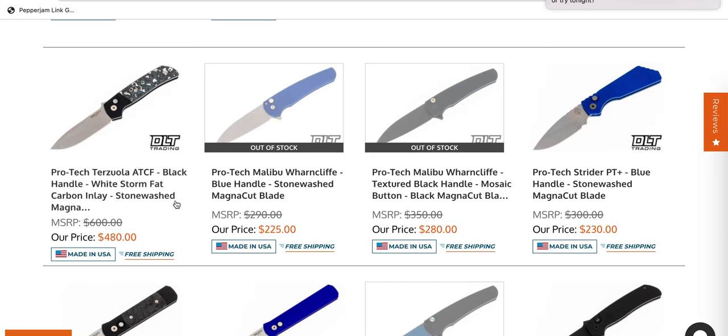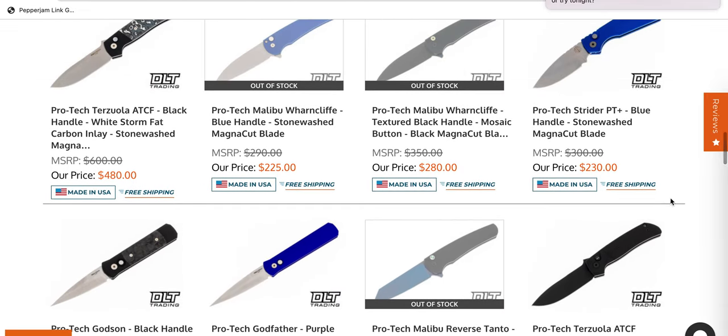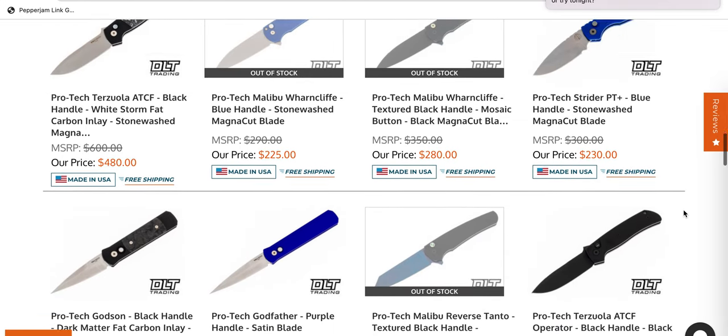Terzuola ATCF in black and white storm fat carbon — kind of cool. The blue PT Plus — every time I see them I just think, well, just make the big ones again, right? I mean, I'm biased — I just want a larger version. These are still really good knives and not a bad price at all.